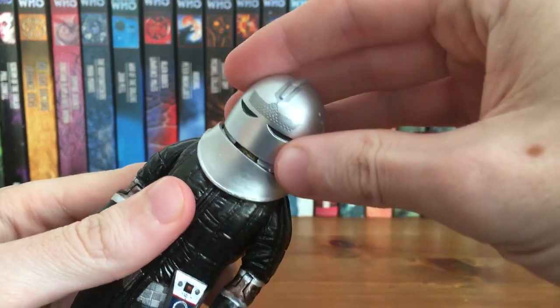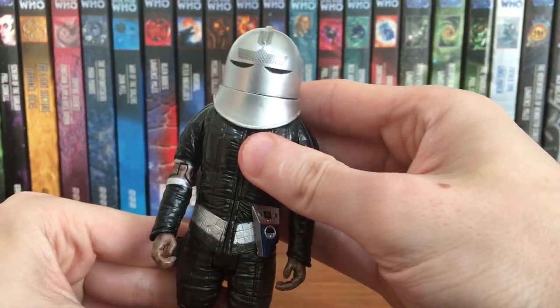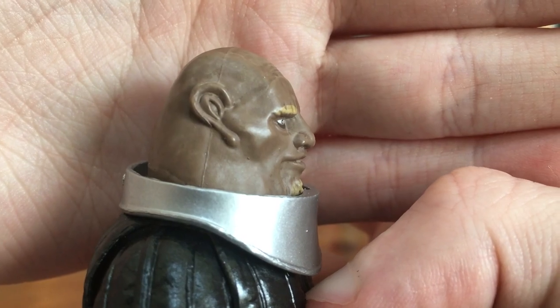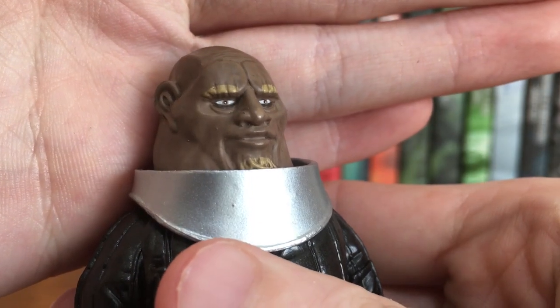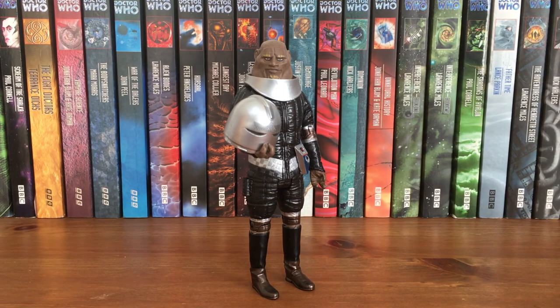With a little bit of force the helmet does fit on Stike, however one problem is his nose — it is a little bit big so unfortunately it causes some paint rub every time you put the helmet on and off. But overall Stike is an excellent figure and honestly one of my favourite Sontarans that I own in my collection — definitely the best head sculpt and paint apps and one of the best looks that we have.